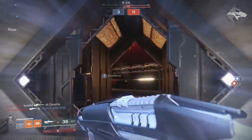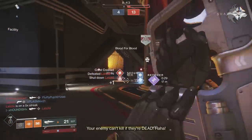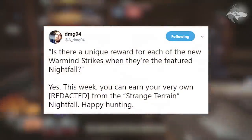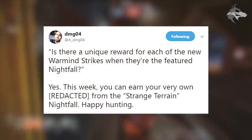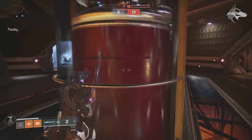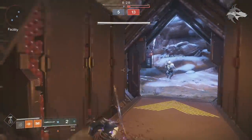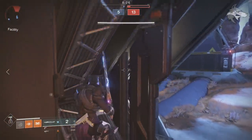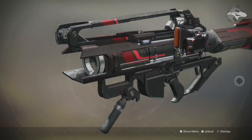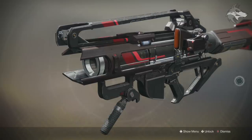Starting out with new loot — this week we have the Nokris strike as the Nightfall. A lot of people were wondering if there was a specific piece of gear tied to the Nightfall, and DMG did confirm: yes, this week you can earn a redacted item from the Strange Terrain Nightfall. So far, a lot of people have been getting the Braytech Osprey rocket launcher, which is one of the Braytech weapons similar to the others you get from Ana Bray.